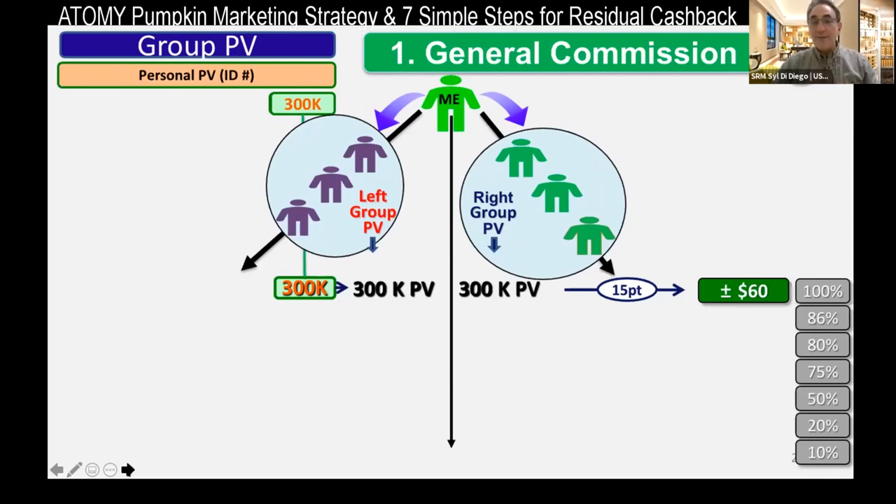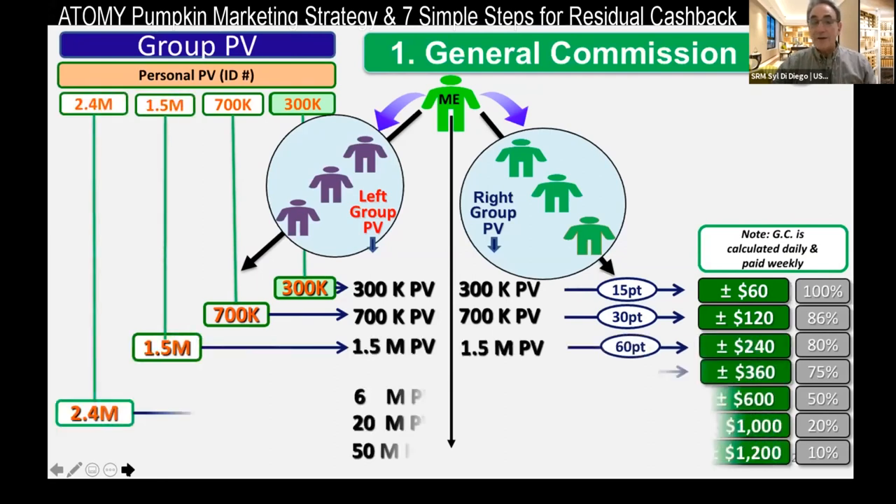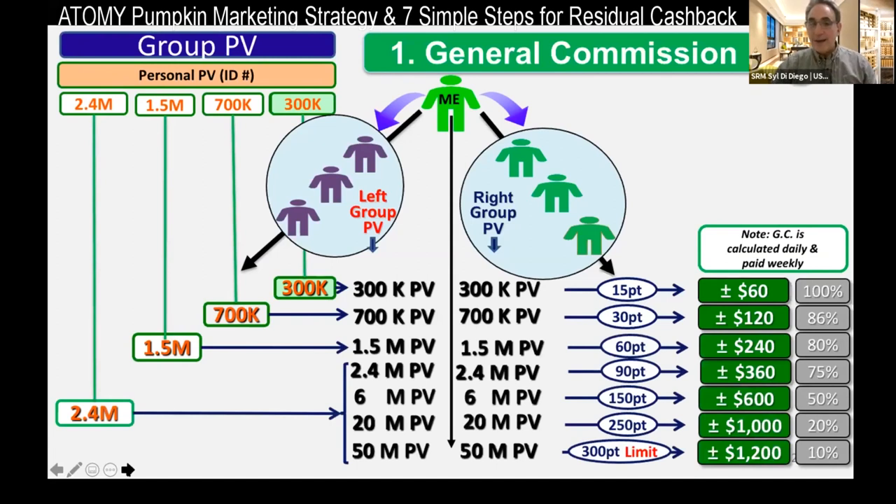That is unique with Atomy — the leg points do not leave until you get a check. Over time, people love the products and keep shopping. After you receive your qualification and start receiving checks, you can increase your qualification up to 700K, and if your left and right groups are both at 700K, you'll make $120 a day. This goes on until you increase your qualification to 2.4 million — then with 2.4 million on each side, you'll make $360 a day. And if you get 50 million on each leg, you'll make $1,200 a day. That's how it's calculated.